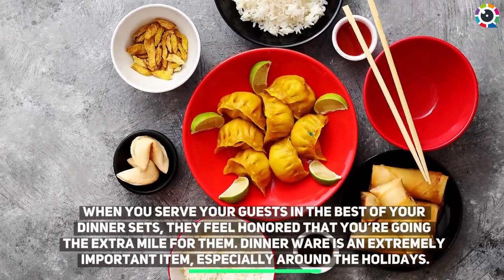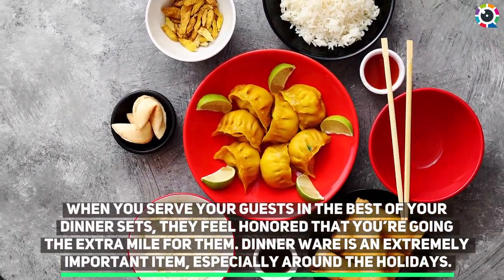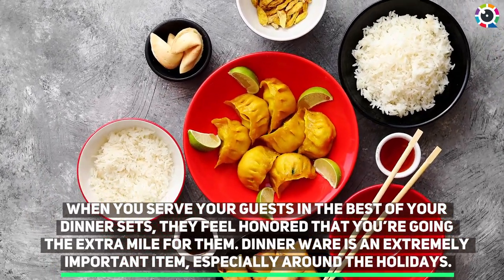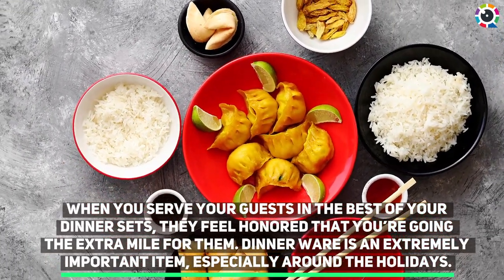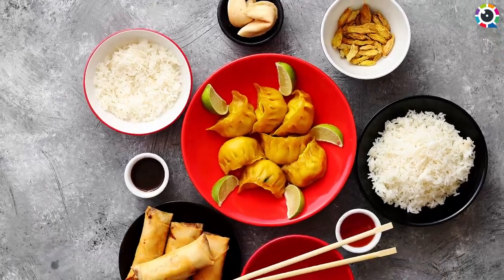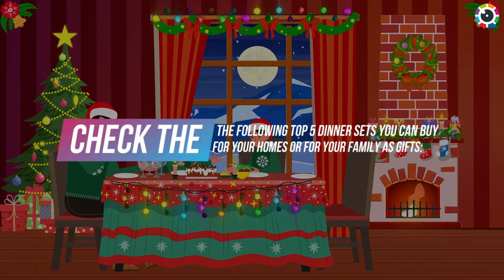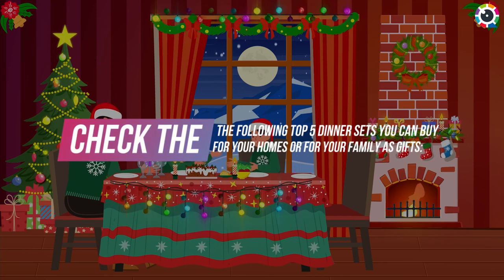When you serve your guests in the best of your dinner sets, they feel honored that you're going the extra mile for them. Dinnerware is an extremely important item, especially around the holidays. Check the following top five dinner sets you can buy for your homes or for your family as gifts.